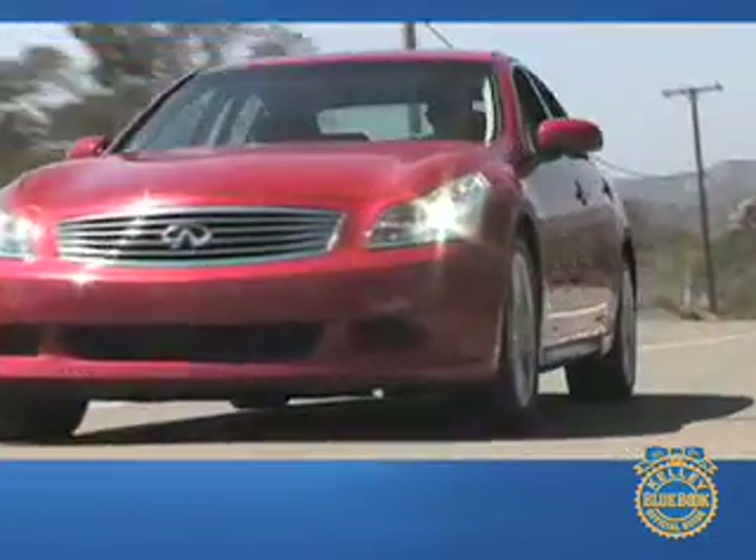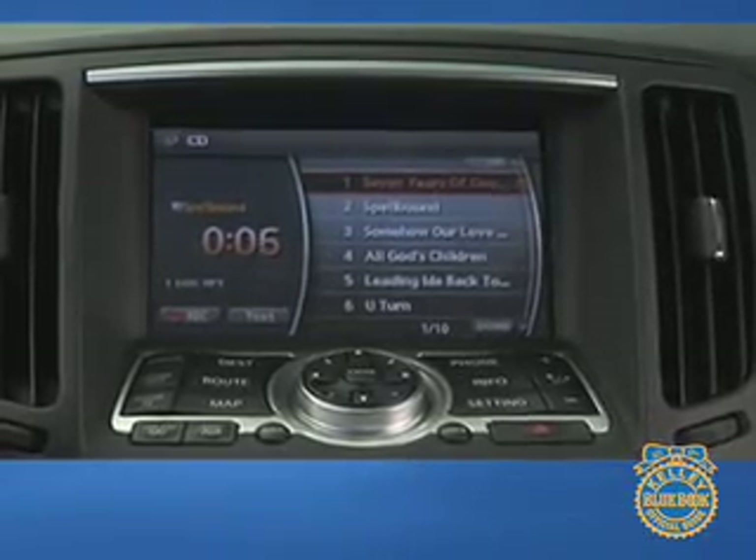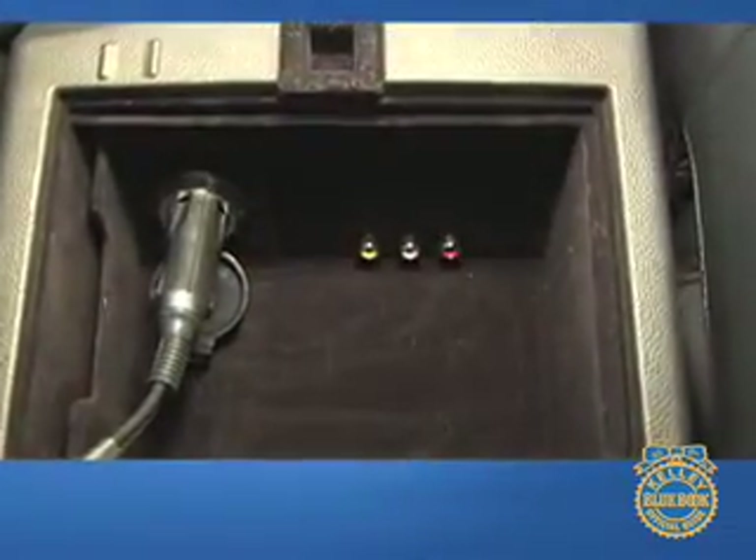Adding to the Infiniti's safety are anti-lock brakes, stability control, six airbags, and a tire pressure monitoring system. Providing entertainment is the six-speaker audio system, which includes an in-dash MP3-capable CD changer and auxiliary audio input.